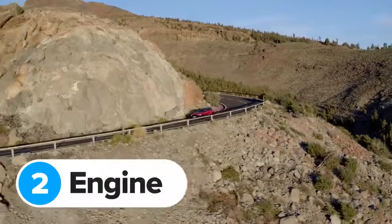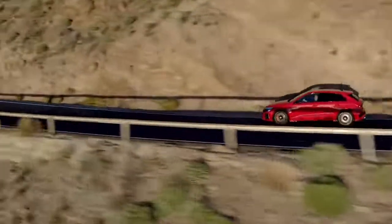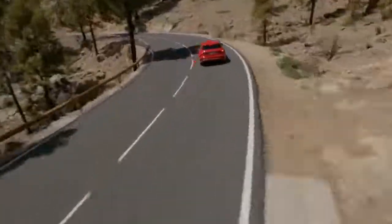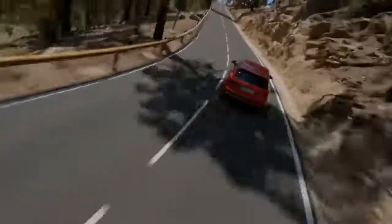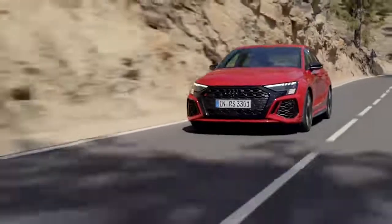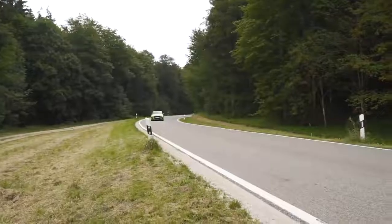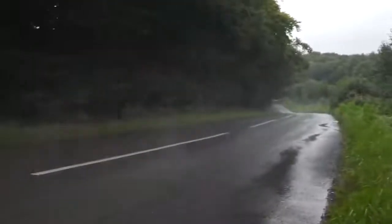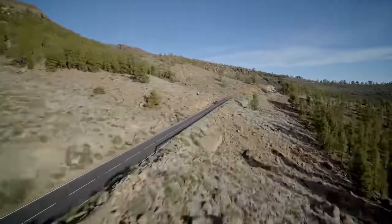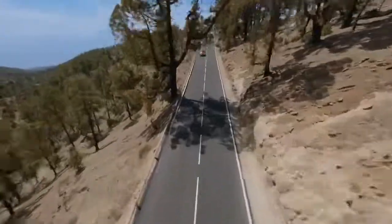Audi has stuck to its guns and kept the legendary 2.5-litre five-cylinder engine for the new RS3 — well, thank god for that. This is very similar to the engine in the old RS3; in fact it produces the same 400 horsepower. That's 90 horsepower more than an S3 but 21 horsepower less than an AMG A45 S. The engine makes 400 horsepower across more of the rev range, which would make the car feel quicker than before.